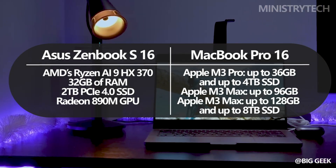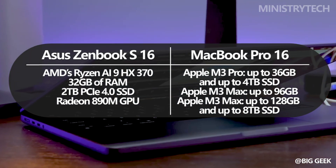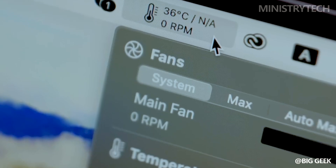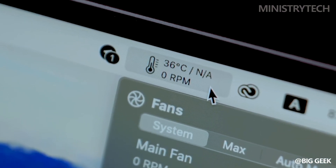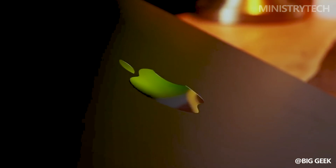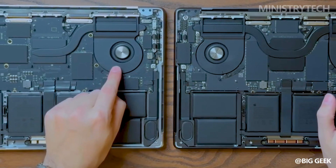Additionally, the M3 Pro offers up to 36 gigs of unified memory, the M3 Max 14-core CPU offers up to 96 gigs of unified memory, and the M3 Max 16-core GPU offers up to 128 gigs of unified memory. While the M3 Max supports up to 8 terabytes of SSD storage, the M3 Pro model has an SSD that can hold up to 4 terabytes.